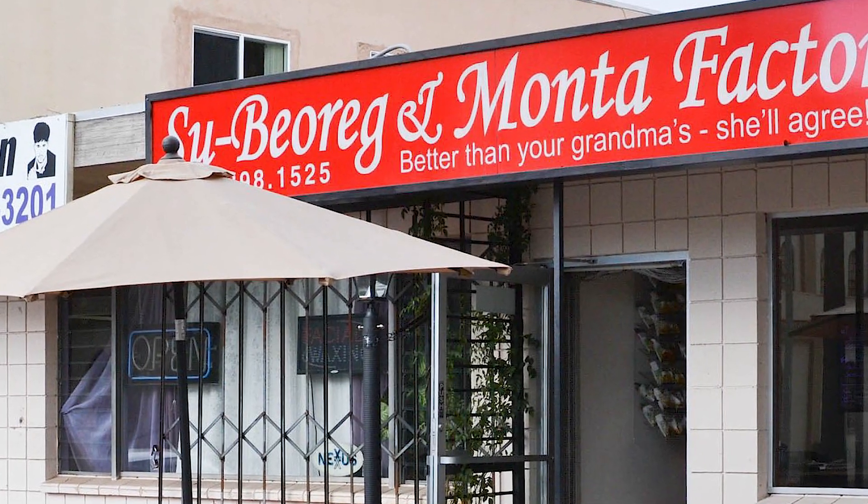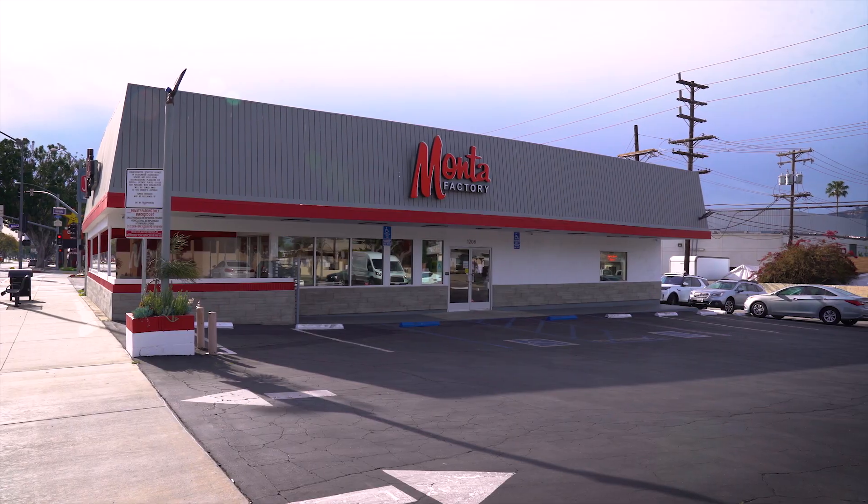We were open in Pasadena for about 14 years when my sister and my brother-in-law approached me and said, hey, are you considering expanding the business? And I said definitely, why not? So we sat down and looked into where would be our next good opportunity, and where better than the biggest diaspora of Armenians on the west coast — Glendale, California.